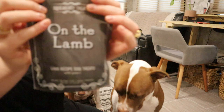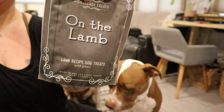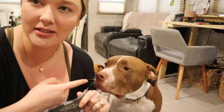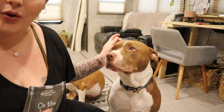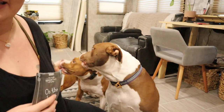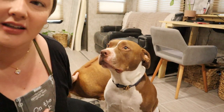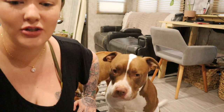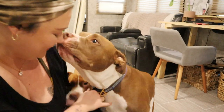These treats are from BarkBox — they're called 'On the Lamb' and the dogs really like them. This is Brooks, he is my boy, my little baby boy. And then this is Brixie — she thinks I have a treat in my hand. They are the best, sweetest dogs ever.